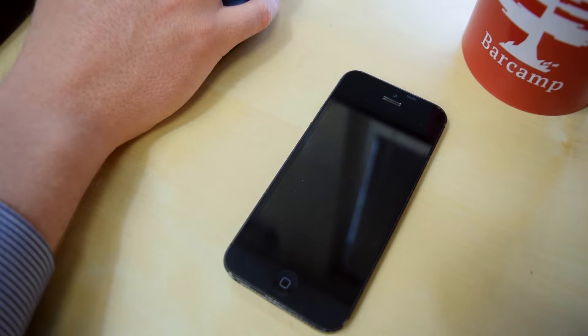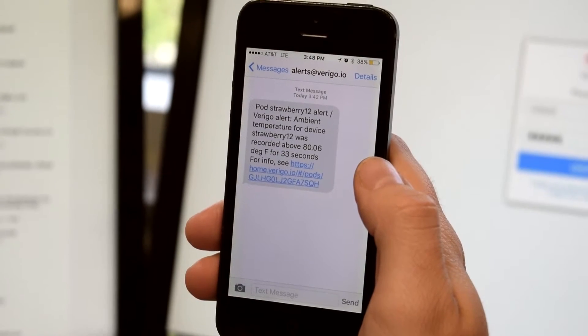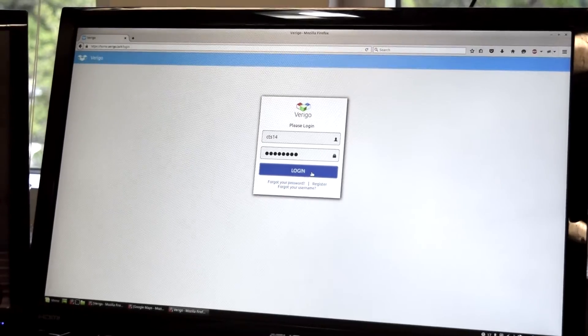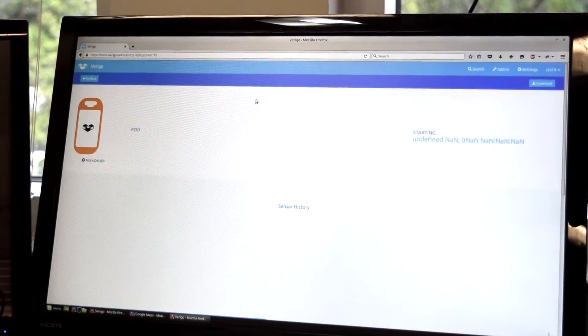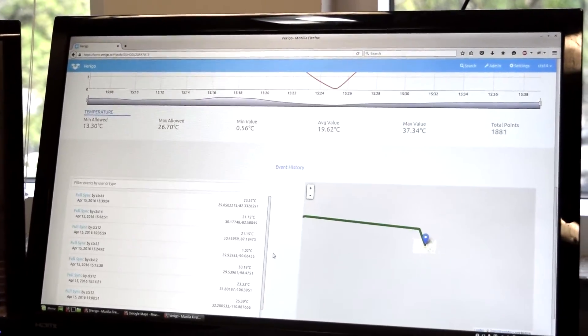Meanwhile, across the country, John the operations manager receives an alert on his phone that something has gone wrong. John can remotely analyze environmental conditions, see geolocation, and loading and unloading steps the shipment had along the way — at any time and anywhere in the world — through Verago's cloud.